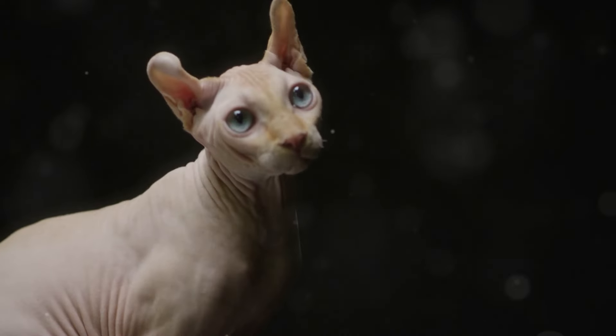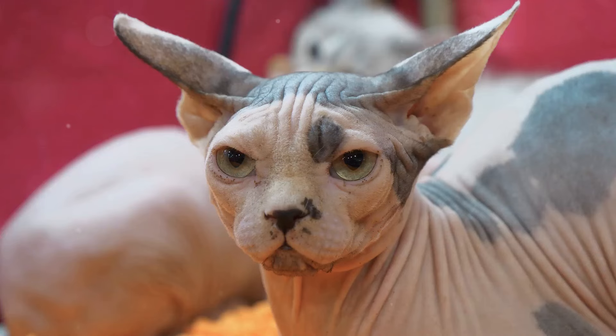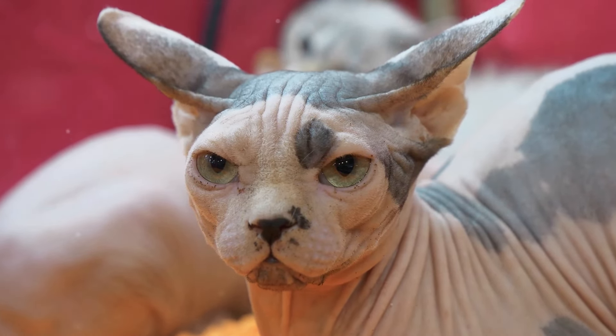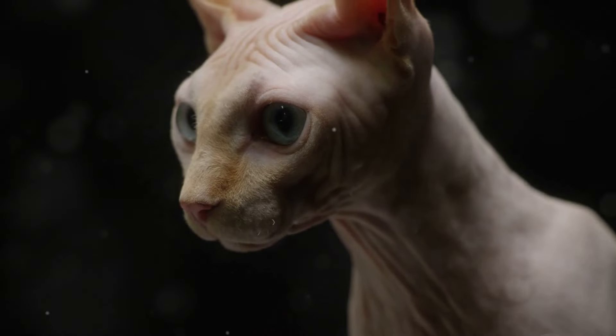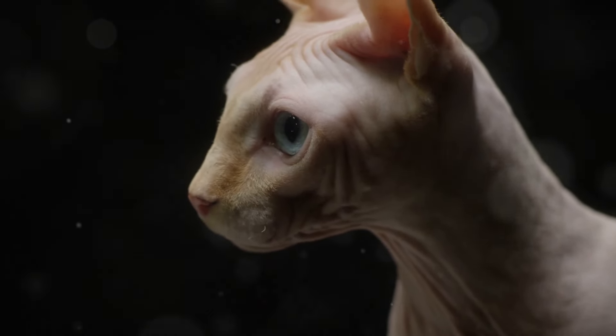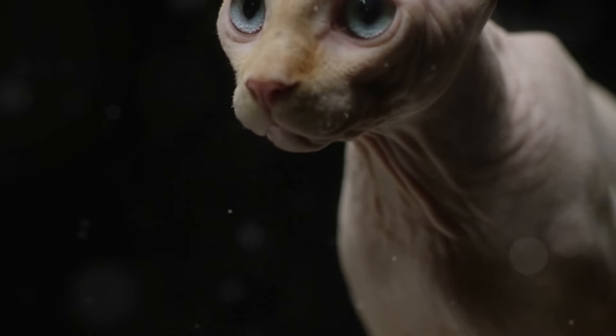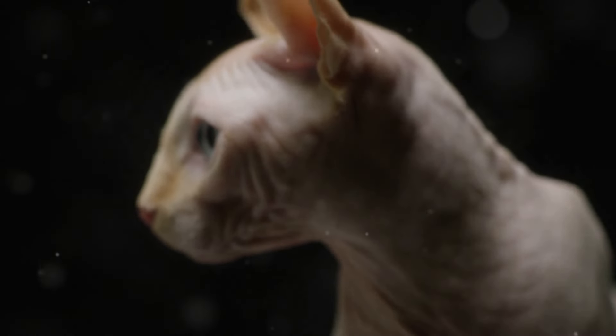Have you ever seen a cat without fur? If not, let us introduce you to one of the most unique and fascinating cat breeds in the world. The Sphinx Cat, also known as the Canadian Sphinx, is a breed renowned for its distinctive hairless appearance. This breed is unlike any other, capturing the hearts of many with its unusual look.